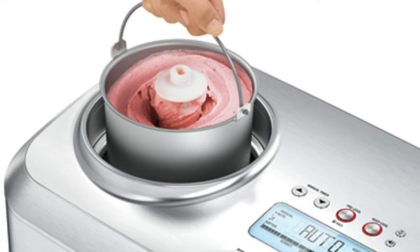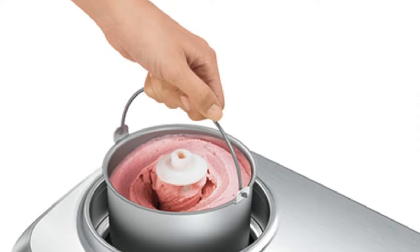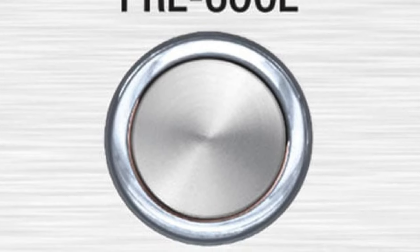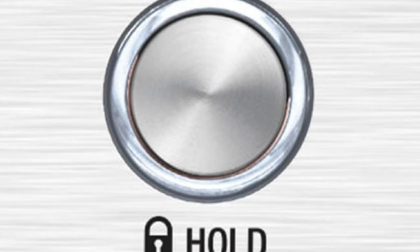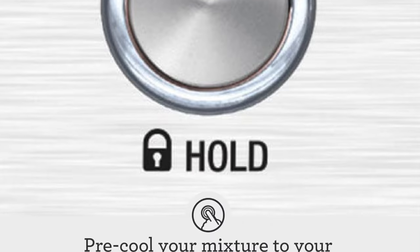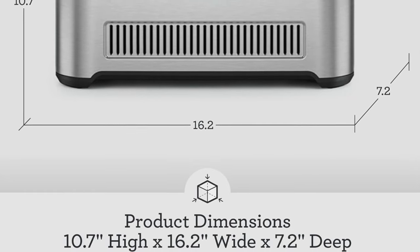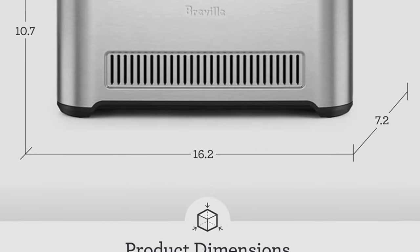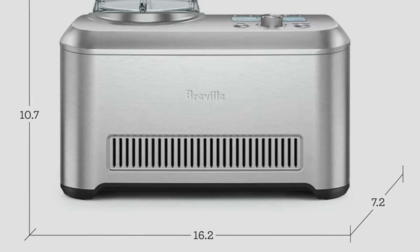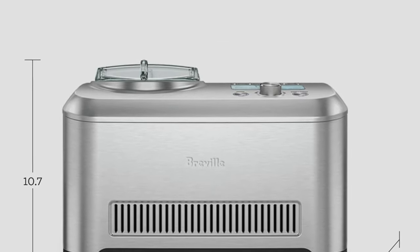And long churn time for rich ice cream — it takes its sweet time, like a perfectionist artist painting a masterpiece in dairy. So who's this for? Well, this is for the ice cream aficionado who takes their frozen desserts as seriously as a sommelier takes their wine. Not the best choice if you're in a hurry or feeding a small army, given its leisurely pace and dainty capacity. But if you're the type who dreams in flavors and considers ice cream a legitimate investment, then this is your holy grail. Just remember, it is a splurge — like buying a sports car for your tongue.